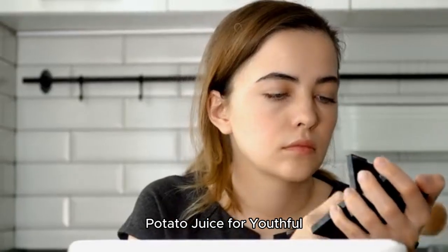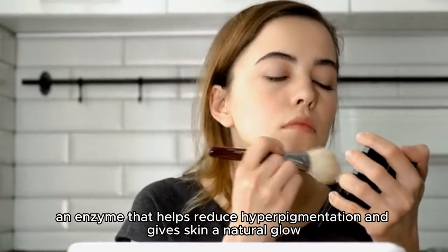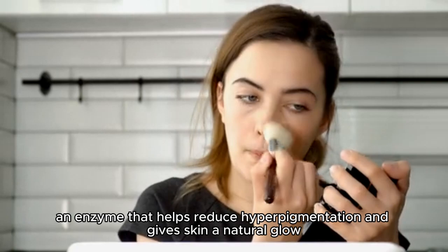Potato juice for youthful glow. Potato juice contains catecholase, an enzyme that helps reduce hyperpigmentation and gives skin a natural glow.